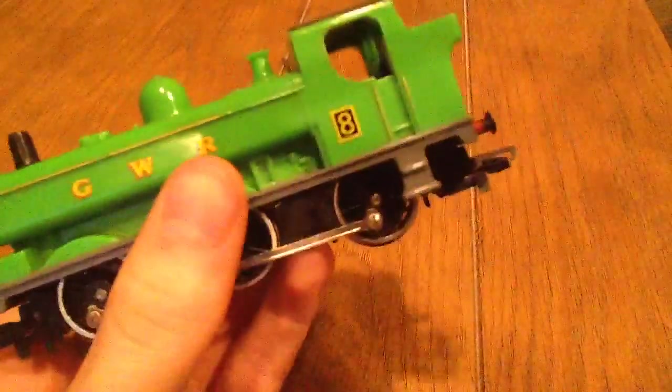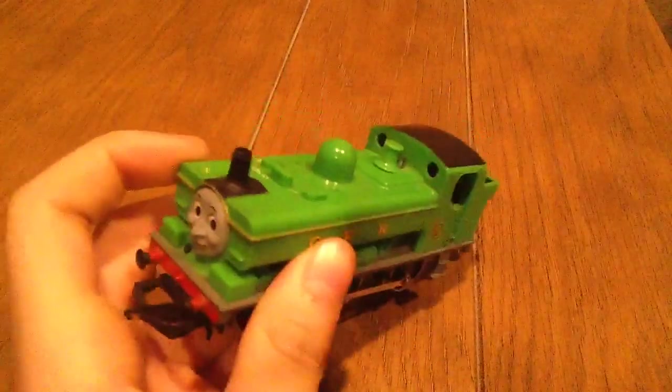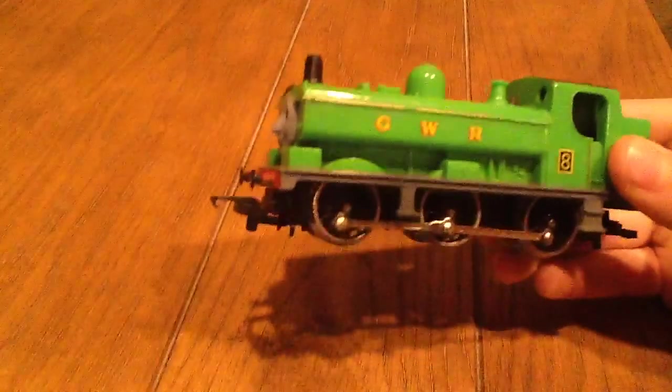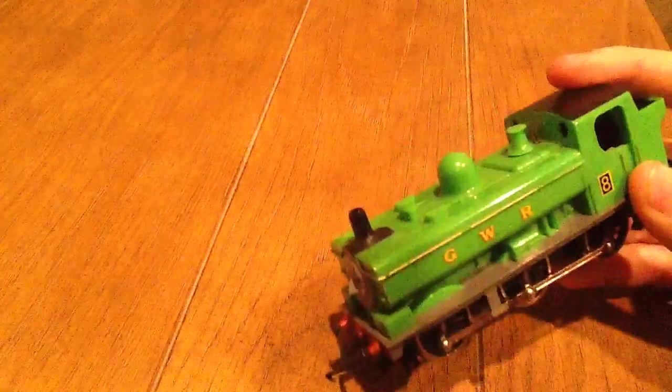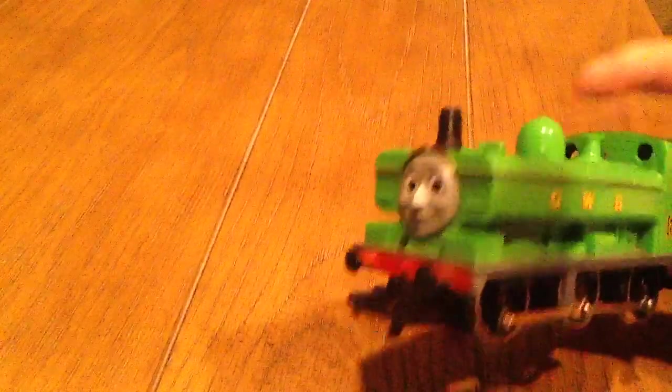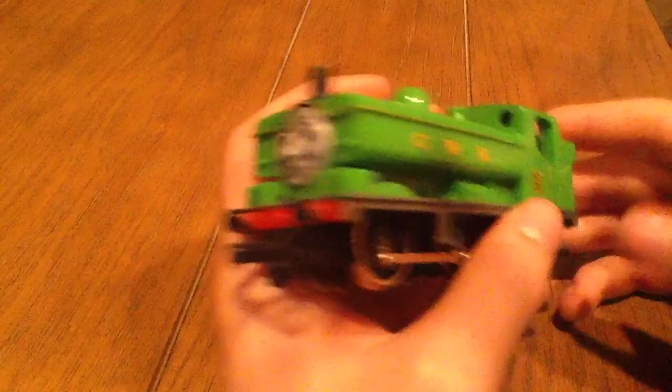He has a dome there. This is based on a pannier tank by Hornby — it's a closed cab. There's a little bit of history about Duck: he was brought to the island of Sodor to help Percy with his work, if my memory serves me correctly. He's formed a bit of a rivalry with Diesel — Devious Diesel. Duck's real name is Montague, but they just call him Duck because of his waddle — he kind of waddles when he moves.